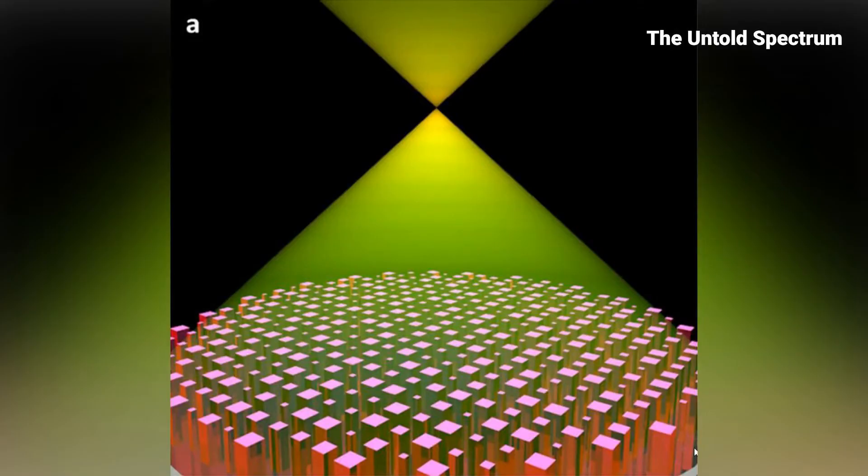The dream of invisibility is closer than ever. Could the next big breakthrough change how we see — or don't see — the world? It's time to dive into this thrilling frontier.